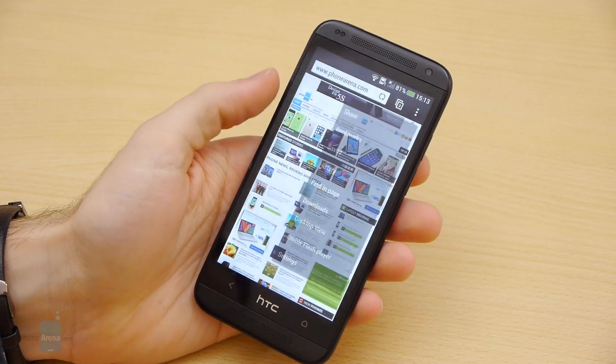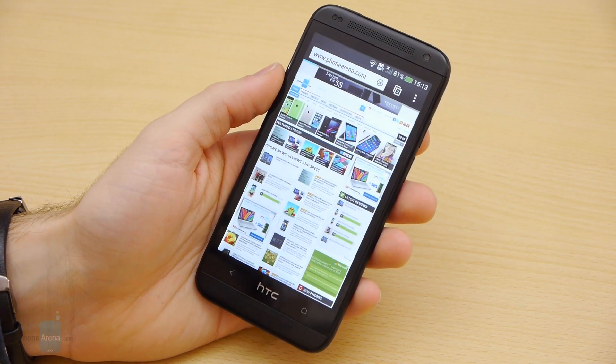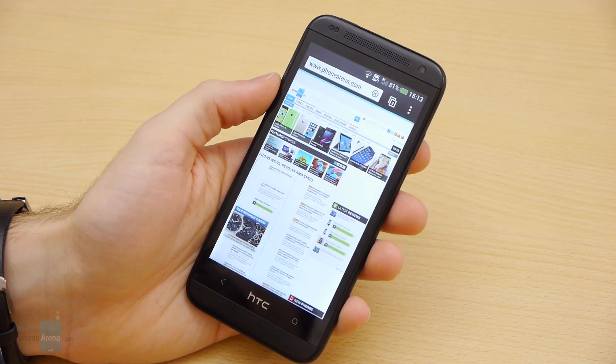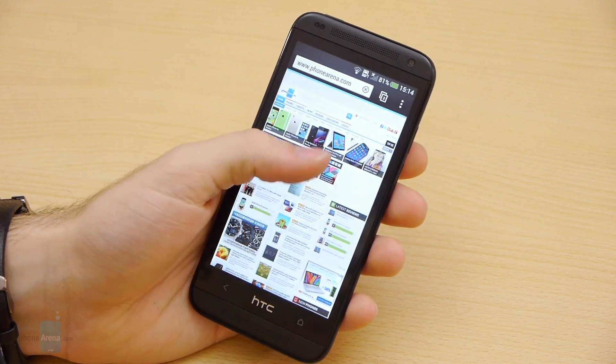If you have the luck to be in an LTE-powered area, you'll be delighted to know that the HTC Desire 601 supports LTE connectivity. Still, if you don't have that kind of luck — and chances are that you don't — you'll be surfing the web at your standard HSPA+ speeds.